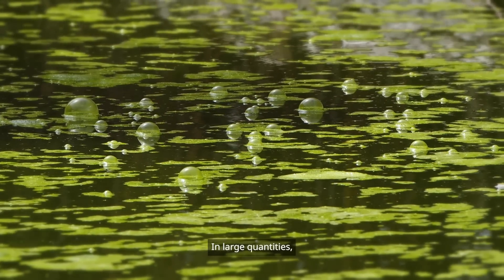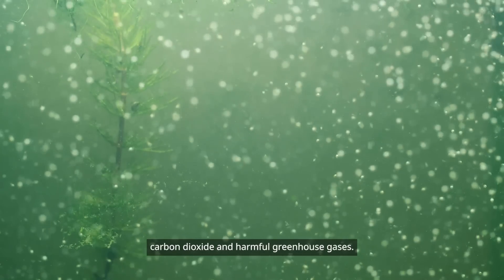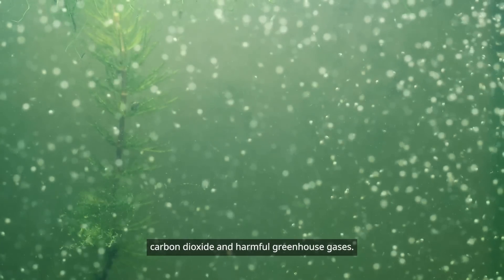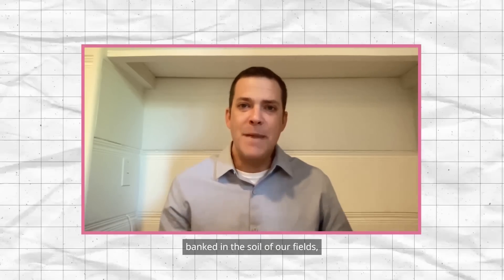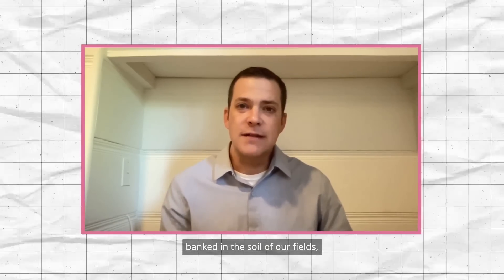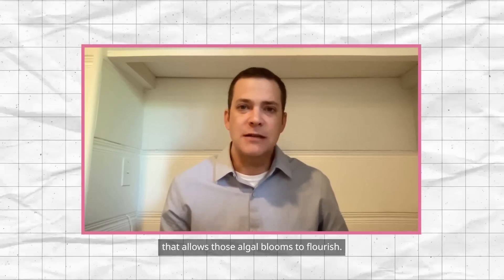In large quantities, these blooms produce excessive carbon dioxide and harmful greenhouse gases. So if we can eliminate excess nitrogen banked in the soil of our fields, we can remove the food source that allows those algal blooms to flourish.